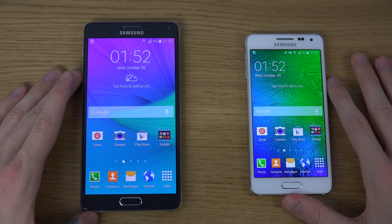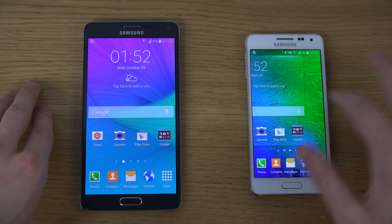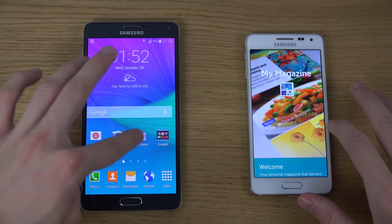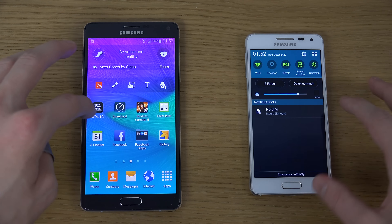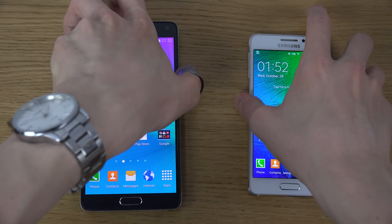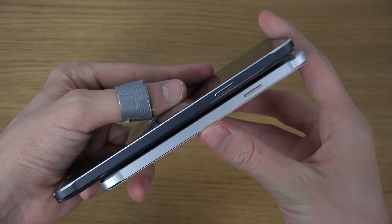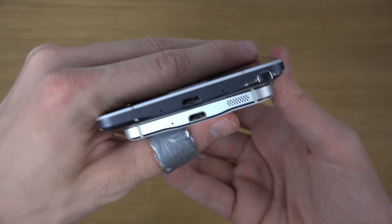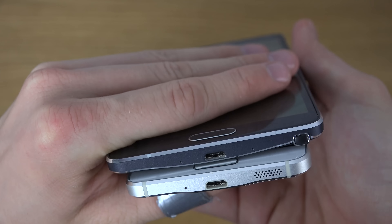First off, I just want to say that both these two phones are high-end smartphones with strong internal specs, so you're not going to have problems with either one. They do have different specs which are good to know. Both have this new cool premium design from Samsung, which started with the Galaxy Alpha here — the white smartphone.